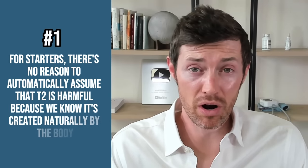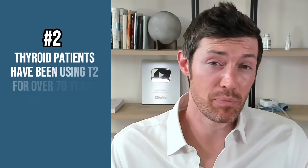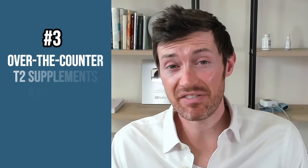As to the question of safety, here's what we know. There's no reason to automatically assume that T2 is somehow harmful because we know that it's created naturally by the body — so even as you are listening to this right now, your body is creating some amount of T2. We also know that thyroid patients have been using T2 for over 70 years, as it's naturally found in thyroid medications like Armour Thyroid, NP Thyroid, and Adthyza. If there was truly a safety problem with T2, we would have seen it by now. T2 has also been available in over-the-counter supplements for a very long time, primarily targeted at bodybuilders for its effect on metabolism. When you consider these factors plus all of the available research studies, we can say with a high degree of certainty that T2 is not harmful.